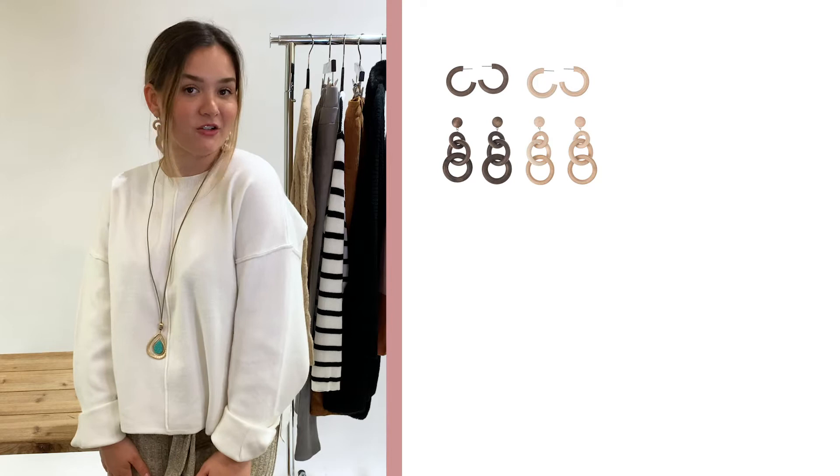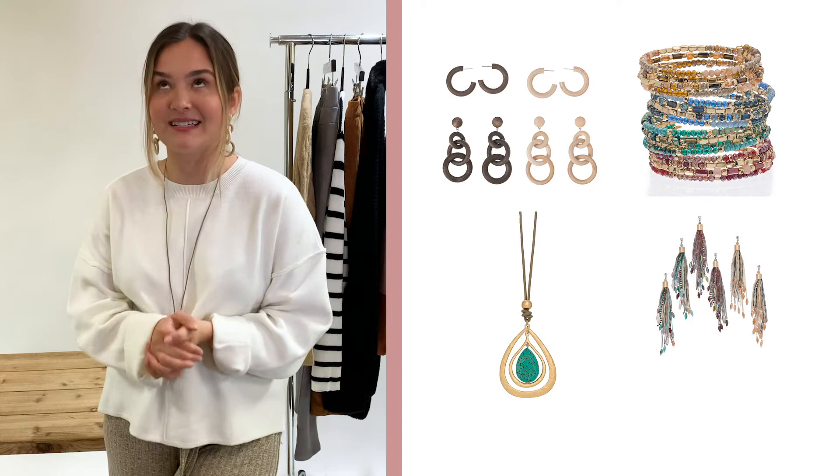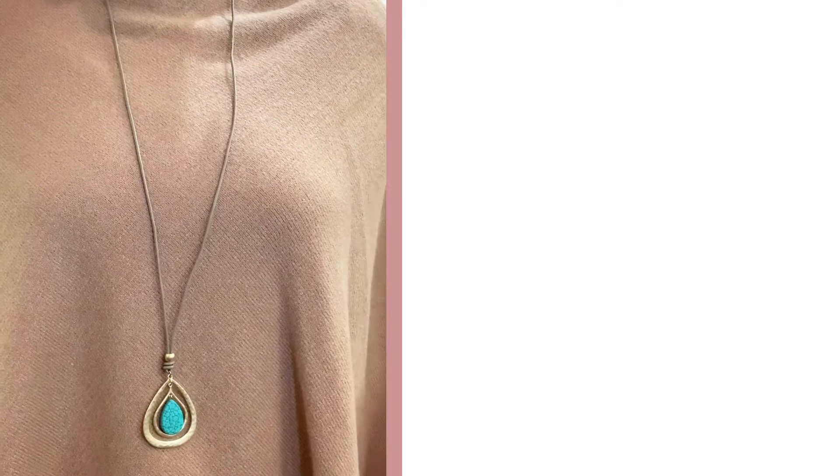Hi everyone, welcome back to Howard's. Today we're going to be walking through our Bohemian inspired jewelry collection. We have a lot of natural wood pieces, neutral tones, and of course our eye-catching turquoise beads. We're really excited to show you guys this amazing and stunning collection, so let's get started.